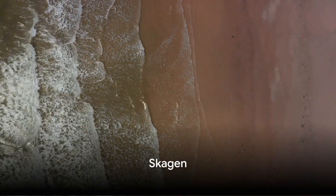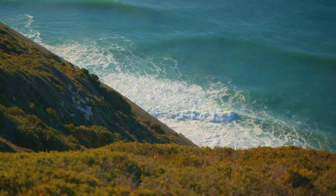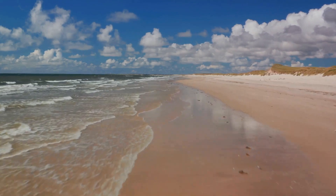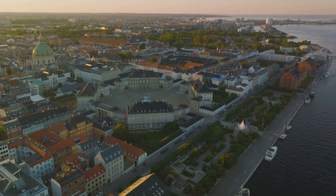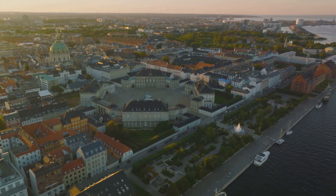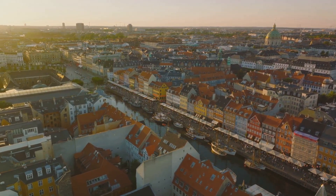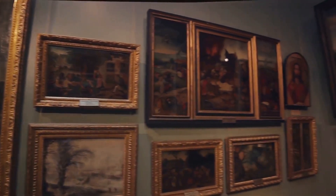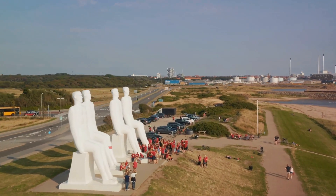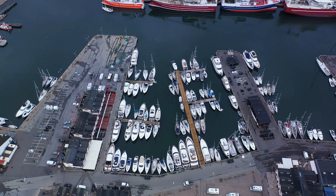At the northern tip of Denmark lies Skagen, where you can witness the unique spectacle of two seas colliding. Imagine standing at the very point where the Baltic and North Seas meet, their waves crashing against each other in a dance as old as time. But Skagen is not just about this awe-inspiring natural phenomenon — it's a place that has been a magnet for artists since the late 19th century. Drawn by the exceptional light quality and the picturesque landscapes, painters like P.S. Krøyer and Anna Anker made Skagen their home, creating works that captured the essence of this unique coastal town. Today, you can visit Skagen's art museums and galleries to see their masterpieces. From the breathtaking Grenen beach to its vibrant art scene, Skagen is a place that captivates both the eye and the spirit.